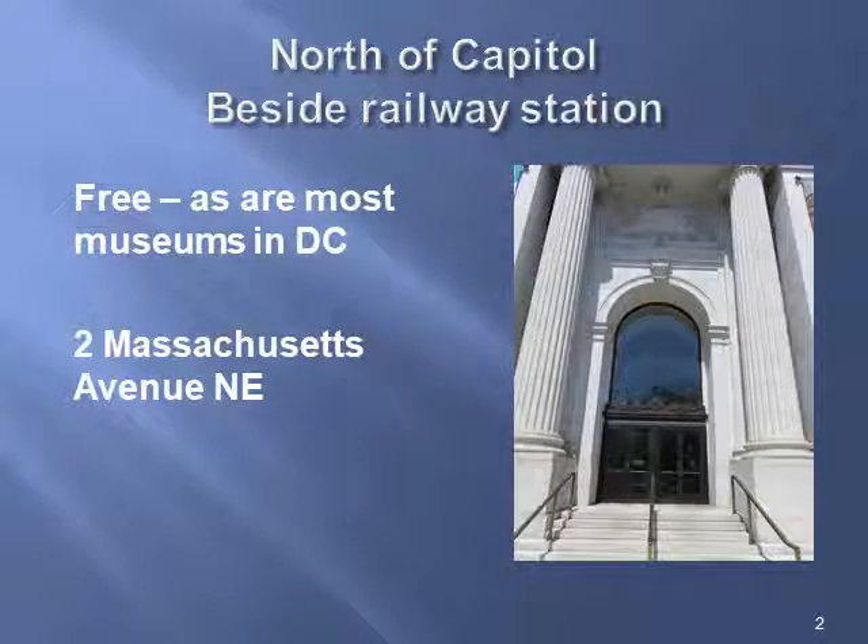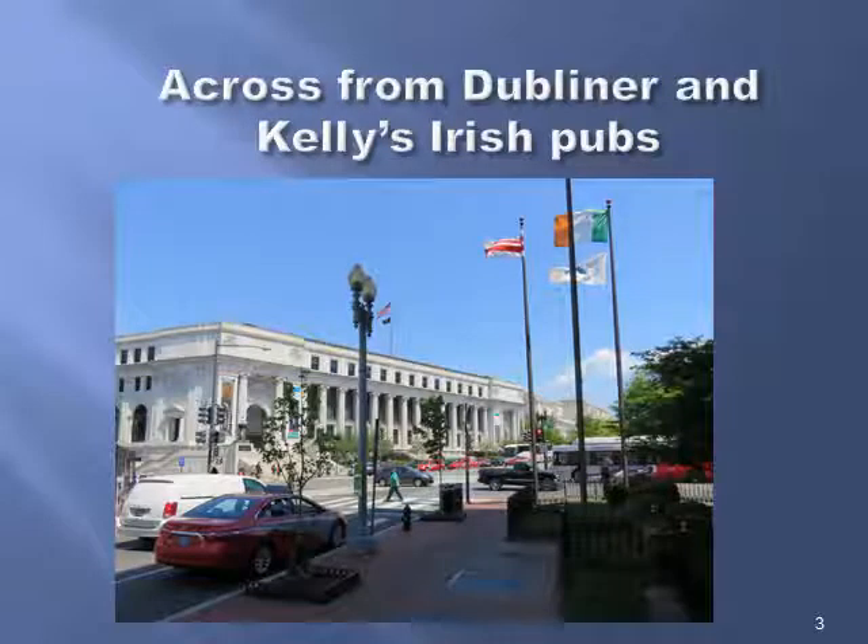The museum is north of the capital and beside the railway station. There's a picture of the entrance. It is free, as are all Smithsonian museums in Washington, and it is a Smithsonian museum. It's located at 2 Massachusetts Avenue, northeast. And if you develop a tremendous thirst while visiting, you can visit the Dubliner or Kelly's Irish pub across the street.